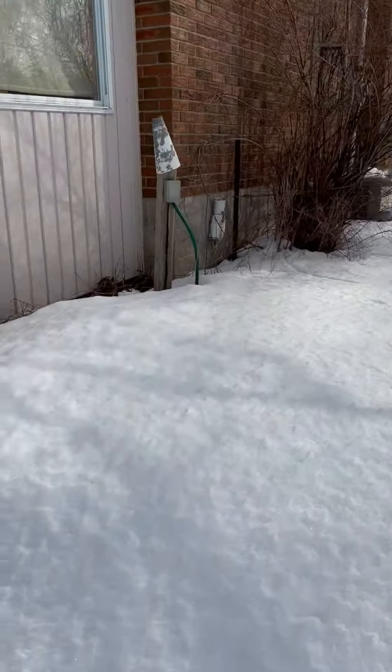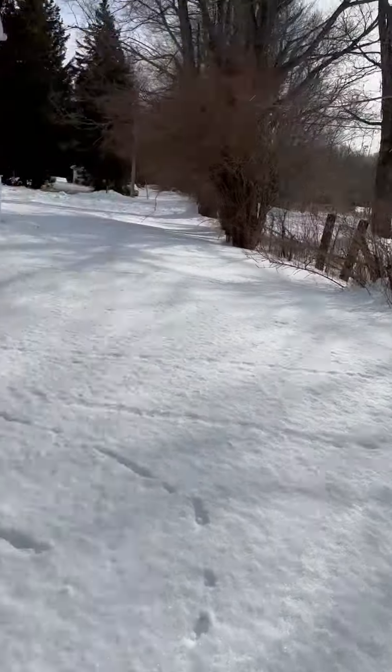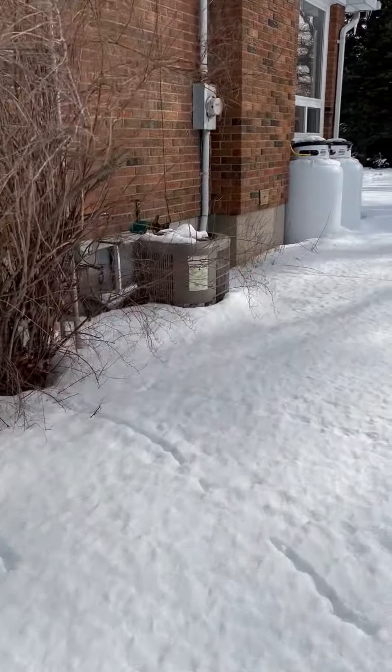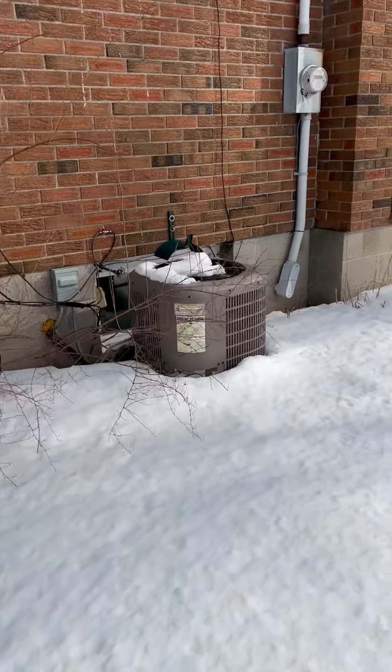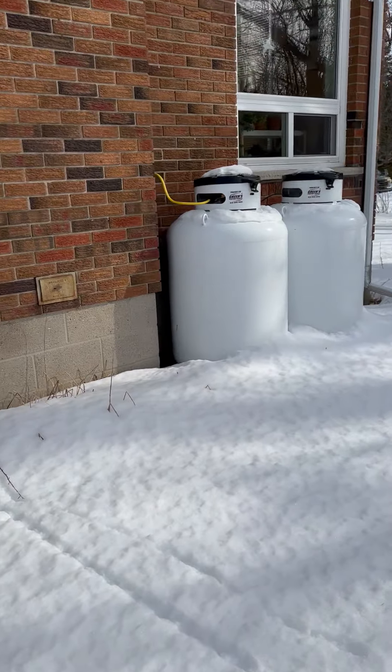From the side here, we've got a garden hose and electrical. This raised area, I'm going to guess, is probably the septic — we can find out from the owner later where on the map that would be. There's a little AC unit there. Propane, rented from Greer specifically.